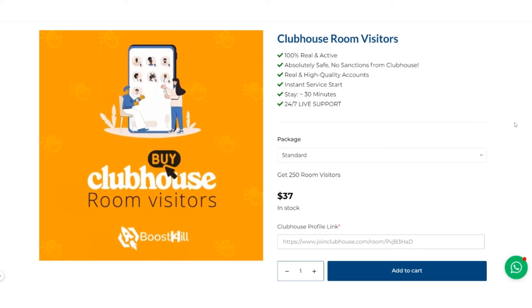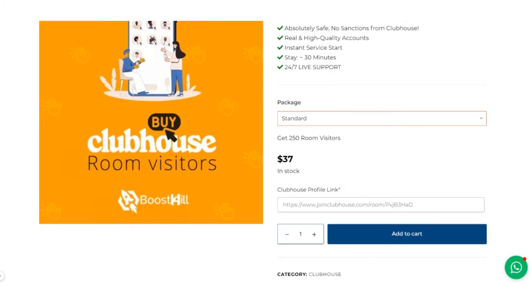This package includes 250 room visitors at a very reasonable price. All these visitors are 100% real and active, absolutely safe, and versatile. Here you will have to put the link of your Clubhouse profile and choose the quantity, then click Add to Cart.